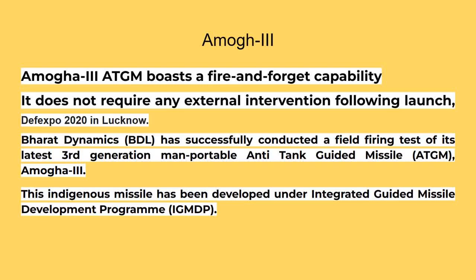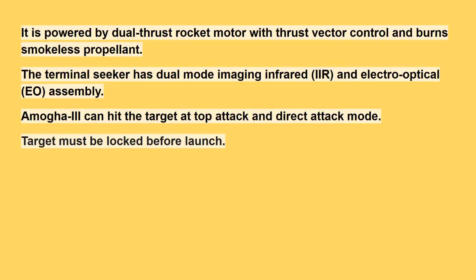Amogha-3 ATGM boasts a fire-and-forget capability and does not require any external intervention following launch. Following Defexpo 2020 in Lucknow, Bharat Dynamics (BDL) successfully conducted a field-firing test of its latest third-generation man-portable anti-tank guided missile (ATGM), Amogha-3. This indigenous missile has been developed under the Integrated Guided Missile Development Programme (IGMDP). It is powered by a dual-thrust rocket motor with thrust vector control and burns smokeless propellant.